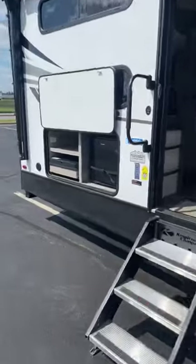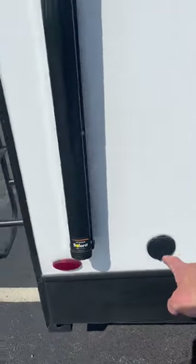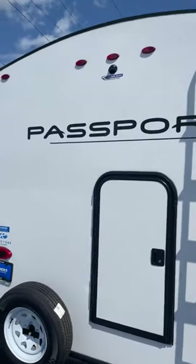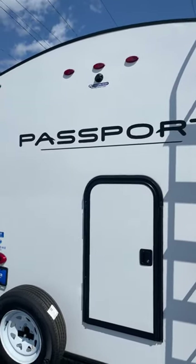Outdoor speakers, solid steps, and your outdoor kitchen with the refrigerator, two-burner stove top, and spray port right there. The ladder goes up to the fully walkable roof. There's a really nice rear door — you have a flip-up bunk, you can put all your stuff in there, get it out quickly, and it's pre-wired for a backup or monitor camera.